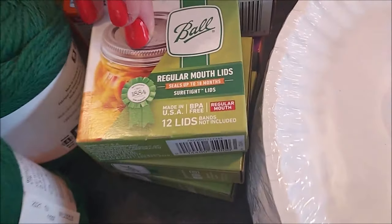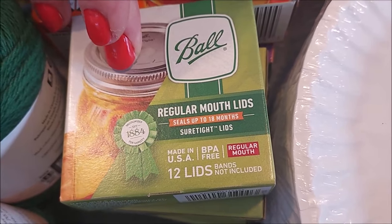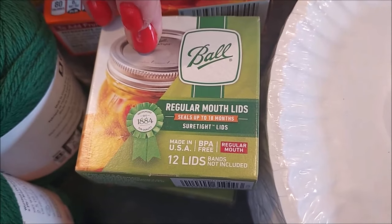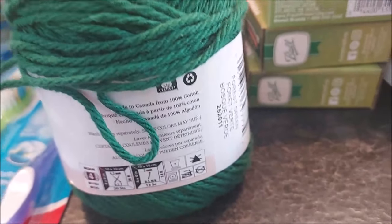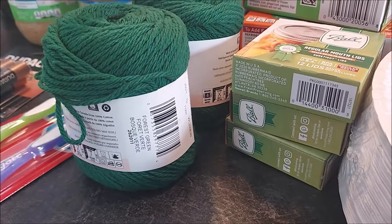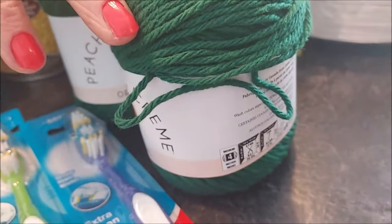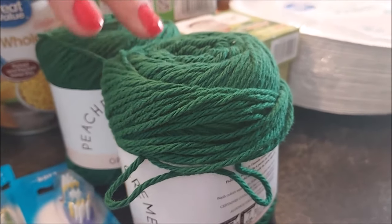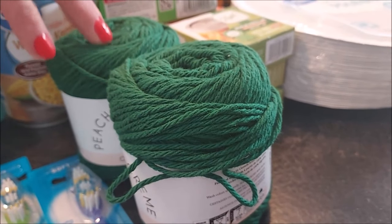Got some more lids — I haven't been able to find the wide-mouth lids the last couple times I've been to Walmart, so still keeping an eye out for those. Also got a couple balls of cotton yarn. One of the things I want to learn is how to crochet, because I really love handmade dishcloths and ours are starting to wear out. I want to have some in stock — it's a skill I want to learn.